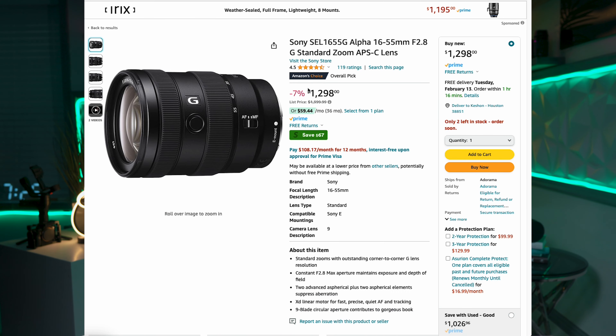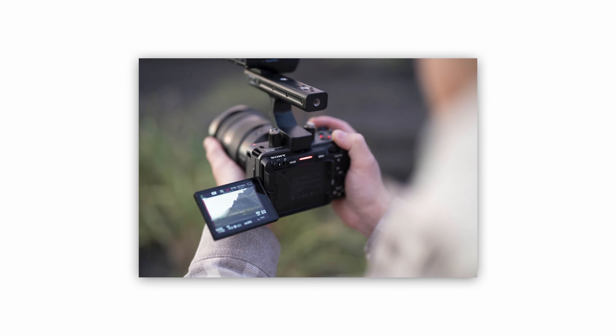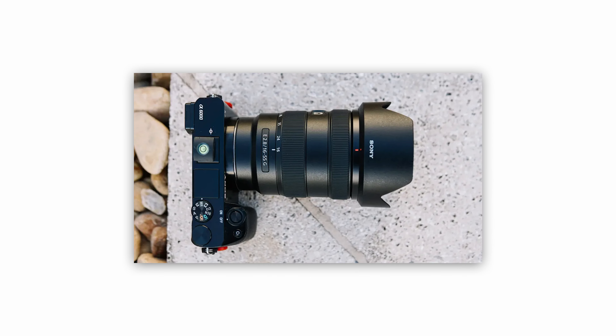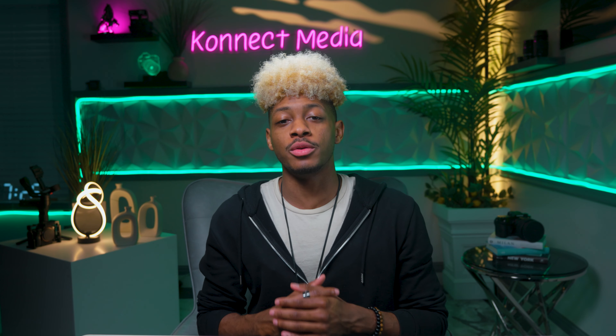Taking our number two spot is the Sony 16-55mm — a powerhouse in a compact size. This lens provides exceptional sharpness and color rendition. Its fast autofocus performance makes it ideal for capturing fast-moving subjects, whether you're into wildlife, sports, or just about anything else. It's a Sony lens, and most Sony lenses are great, so you can't go wrong.